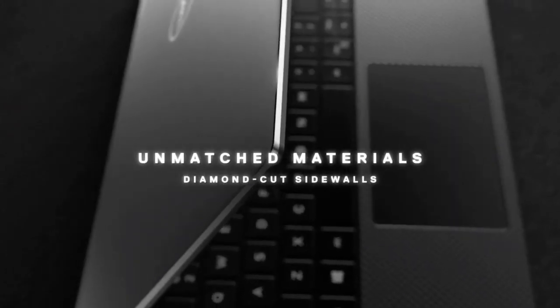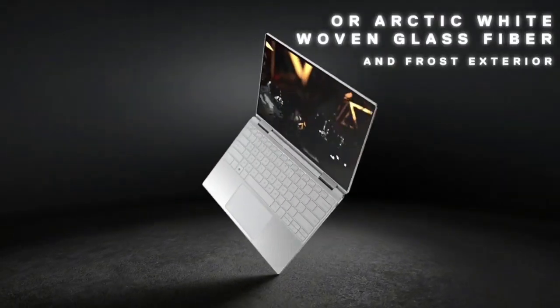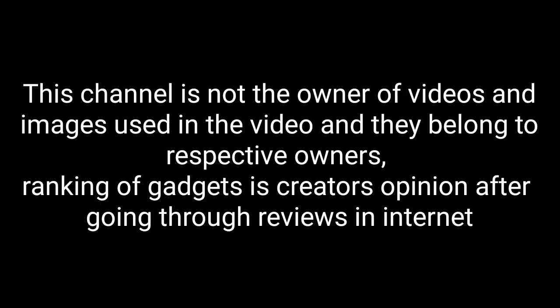So these are some of the best laptops for DJs or for music production. If I missed any of the best laptops, please comment in the comment section. If you like the video, please hit the like button and do share this video among your friends. Thanks for watching. Take care.